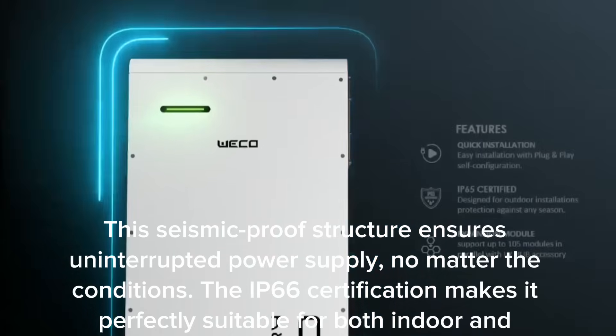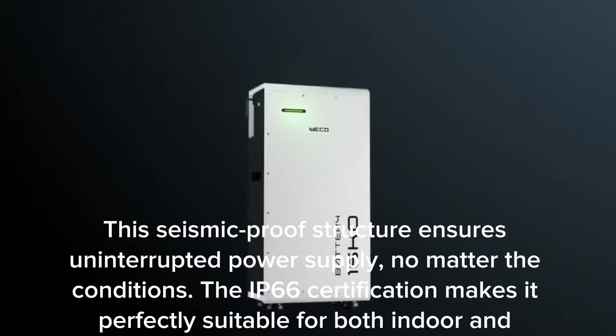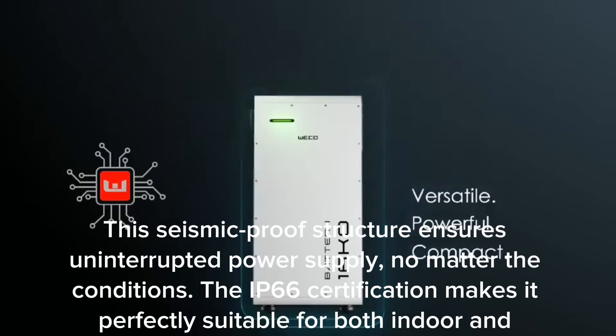This seismic-proof structure ensures uninterrupted power supply no matter the conditions. The IP66 certification makes it perfectly suitable for both indoor and outdoor installation.